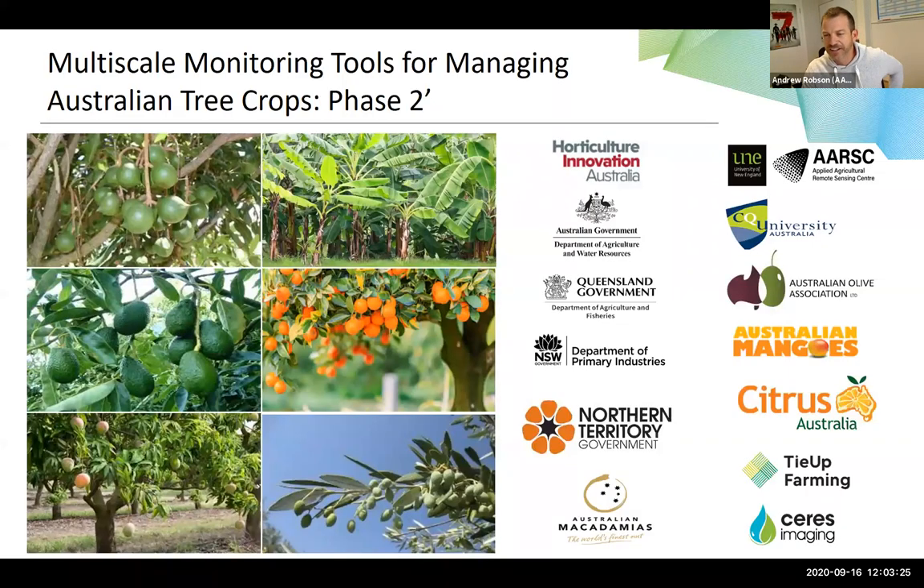You may have seen in the past some presentations about remote sensing work that we've been doing in phase one of this project. This is now phase two and we've come a long way. This is very much more than just lots of pretty maps — there's a lot of ground work going on to make sure we're measuring it right and using the right satellites. The mango component is part of a six-industry project across Australia.